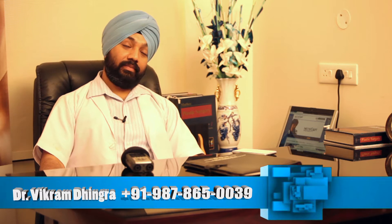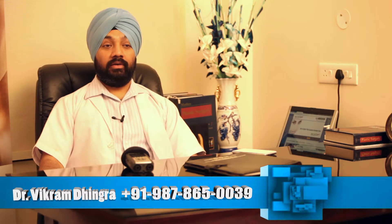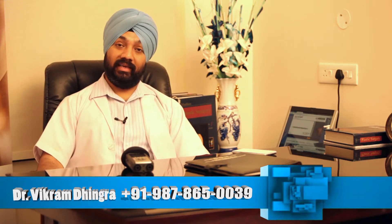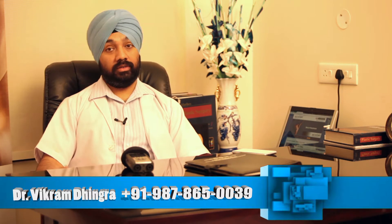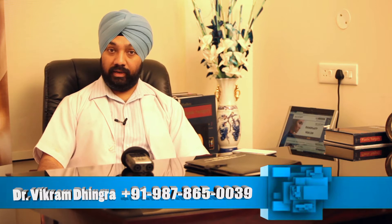Liposuction is a technique which is pretty old and most of you must be knowing about it or must have read about it. Today I am going to tell a few prominent points about liposuction — its technique we are using in India, the cost, the complications, and the facilities we are able to provide for patients in India.